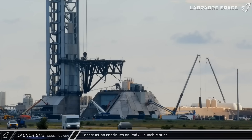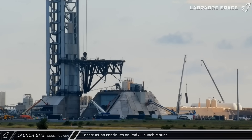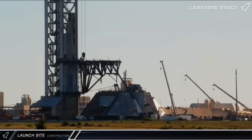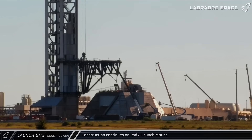Moving on to construction updates down at the launch site, Pad 2 continues to come together as crews rushed to bring the new launch pad online by early next year. Workers were seen installing paneling to cover the stairs on the launch mount, and vent covers for the methane side of Pad 2's propellant bunker were also installed.